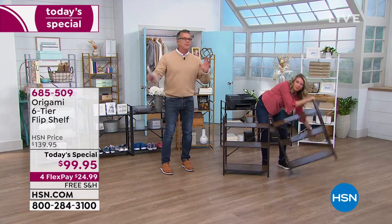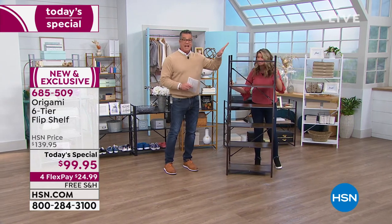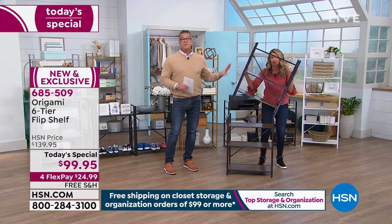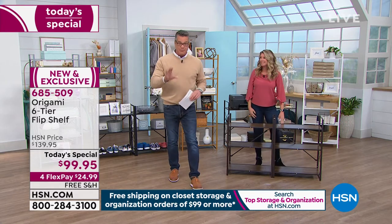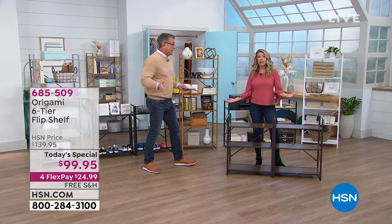Maybe a lot of you have said, you know what, I'm going to work out, I'm going to lose weight, I'm going to get my house clean, I'm going to get it organized. Well, this is a place to start when it comes to storage and organization. We are the only people that have this. It is brand new — it's our Origami six-tier flip shelf.